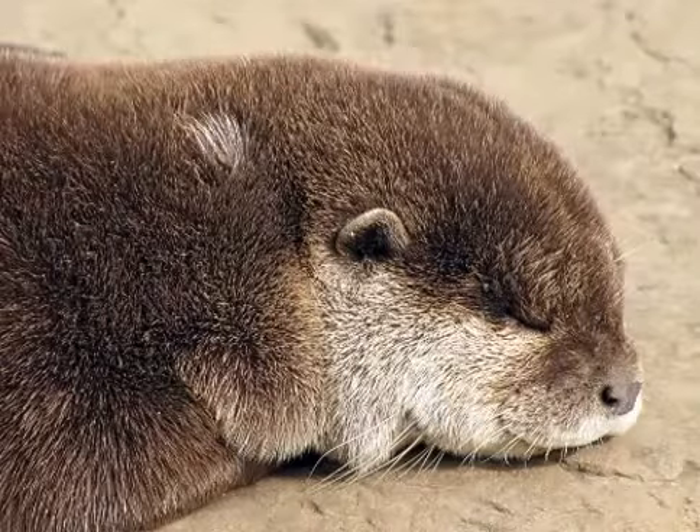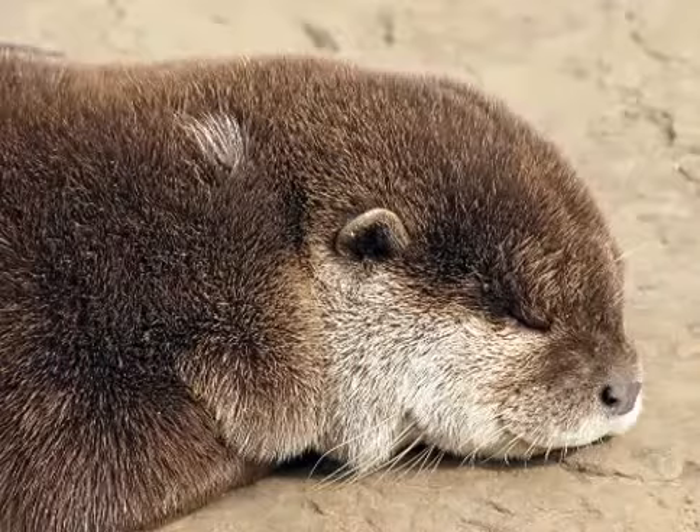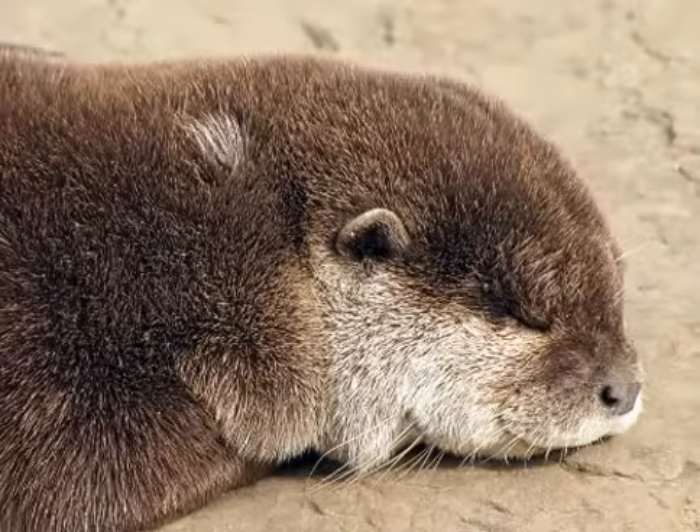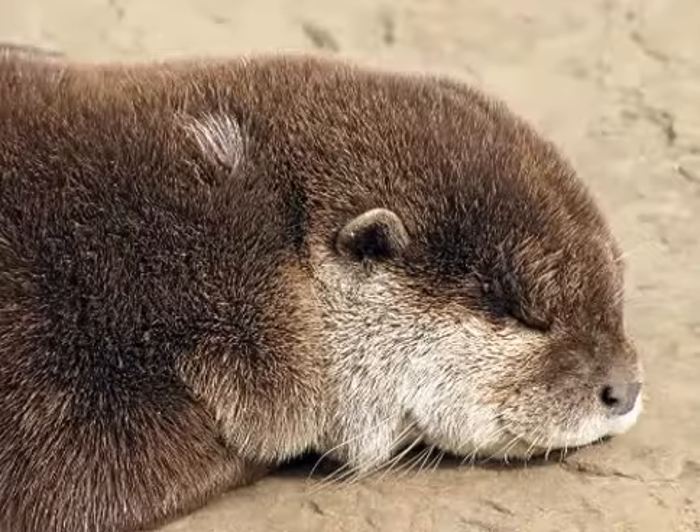Otters are active hunters, chasing prey in the water or searching the beds of rivers, lakes, or the seas. Most species live beside water, but river otters usually enter it only to hunt or travel, otherwise spending much of their time on land to avoid their fur becoming waterlogged.